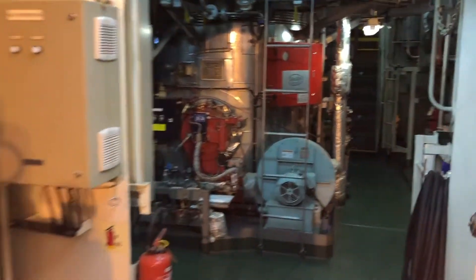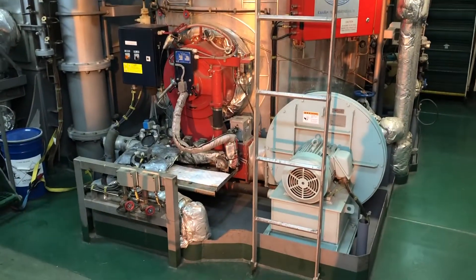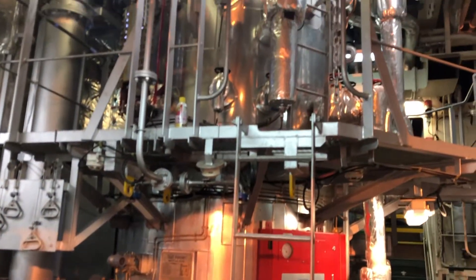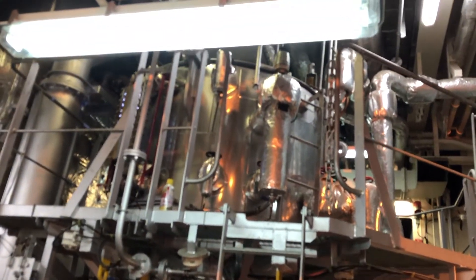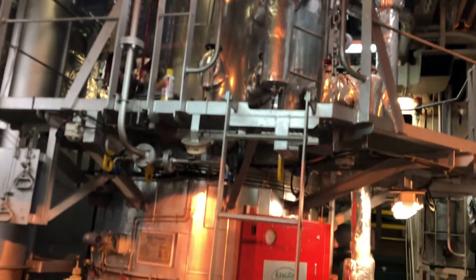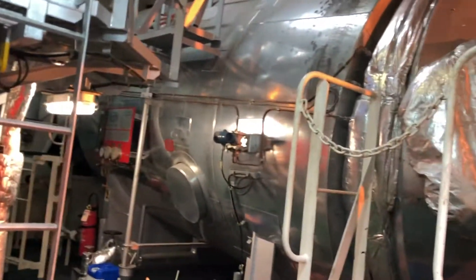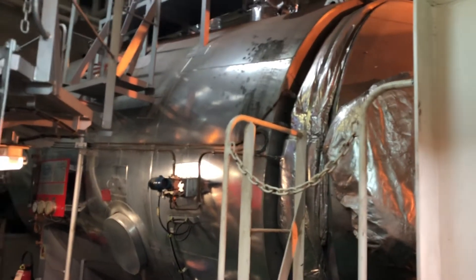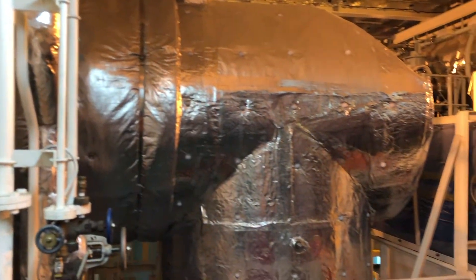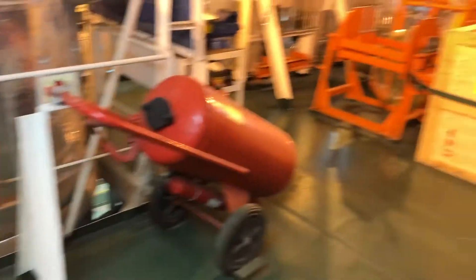Here we can see the auxiliary boiler on the ship. We need to produce steam for a number of reasons, one being that we heat the heavy fuel oil before it is fed to the main engine. This is the oil-fired part of the boiler, and this part here is called the economizer. It generates steam by recovering some of the wasted heat from the exhaust gas of the main engine.